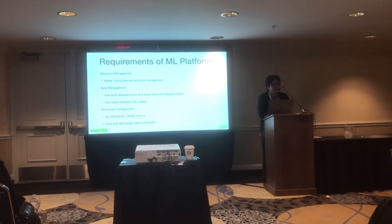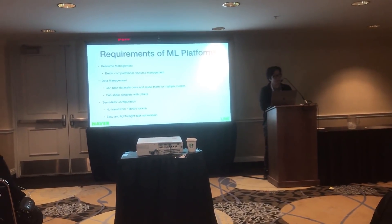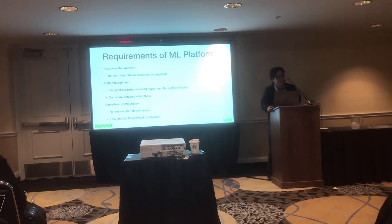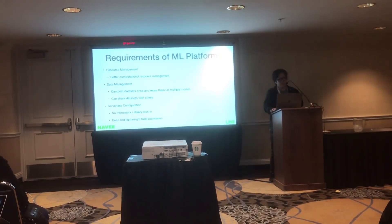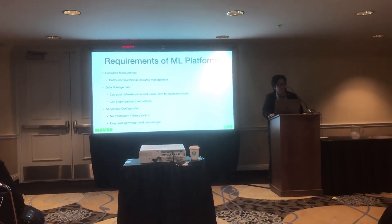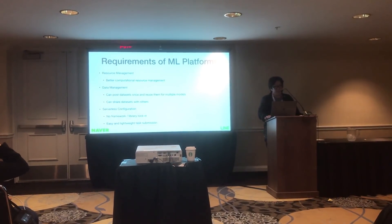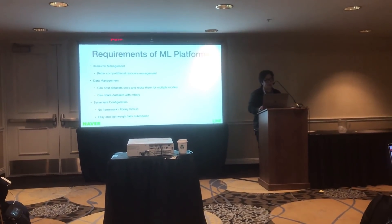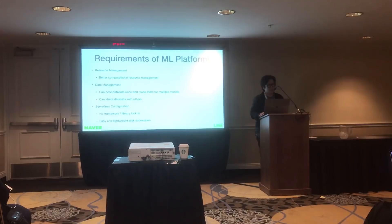We defined requirements for machine learning platforms as follows. Regarding resource management, we should have better computational resource management to improve utilization and job scheduling. Regarding data management, users should be able to post datasets once and reuse them for multiple models, and share datasets with others. The system should not be limited to specific libraries or platforms. Servers should be hidden from users, who can operate in a serverless manner by just submitting a training or testing task.